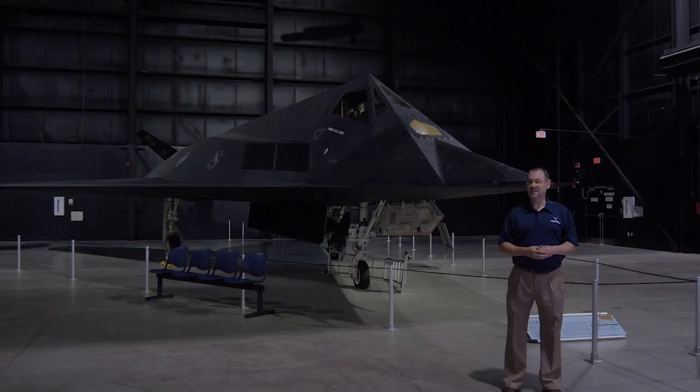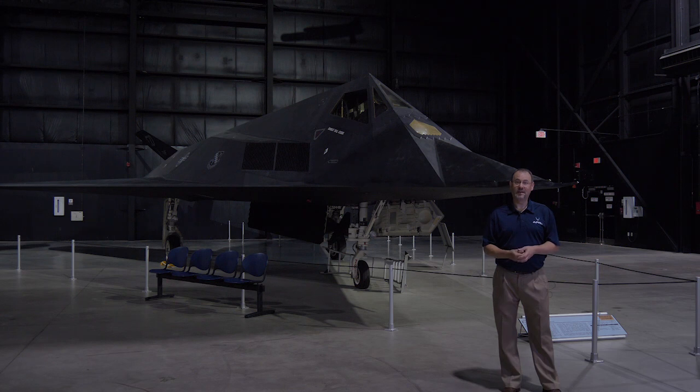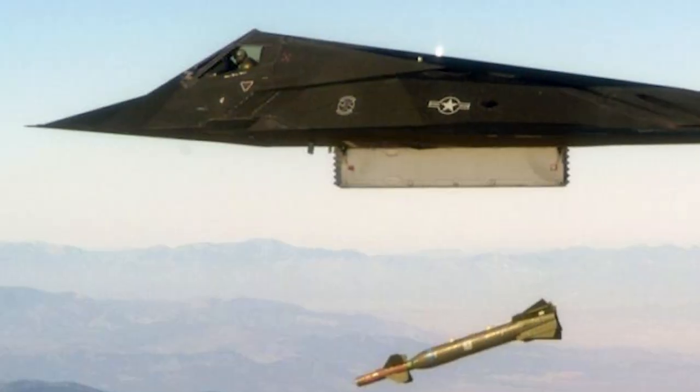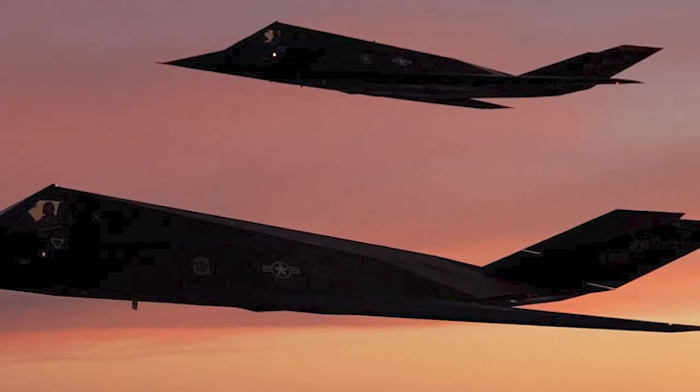That Soviet engineer published his work, and another American scientist, who was also funded by the AFOSR, picked up his work and advanced it even more. That scientist's work is what we see in the F-117, with the facets that are on the stealth fighter as it's known.